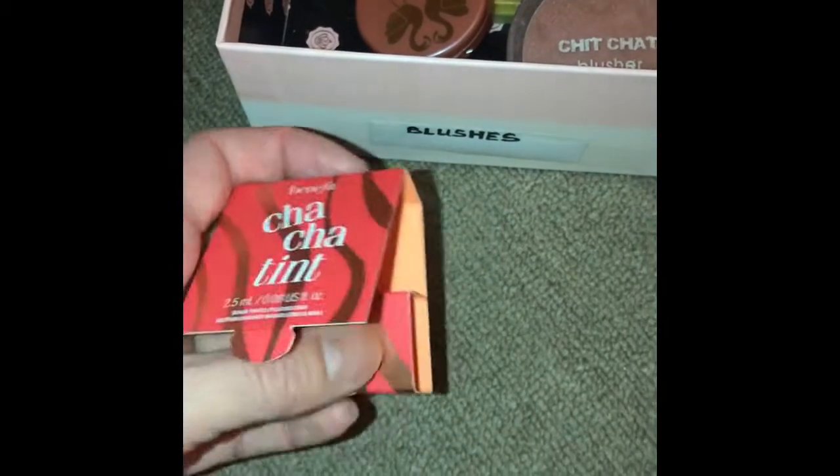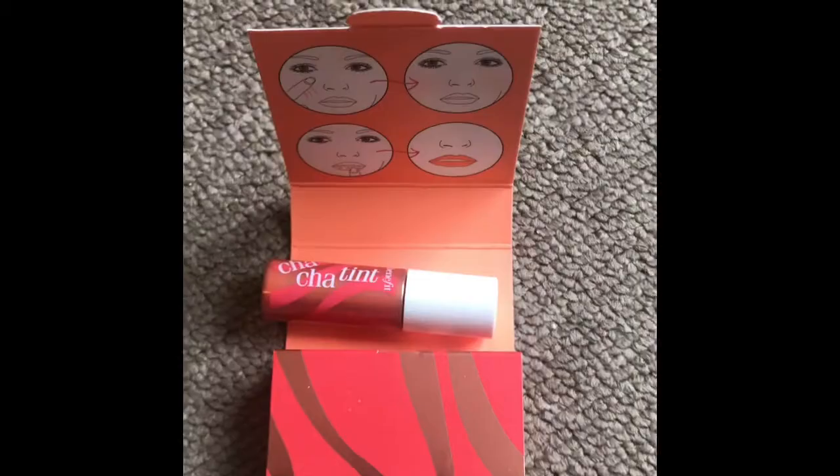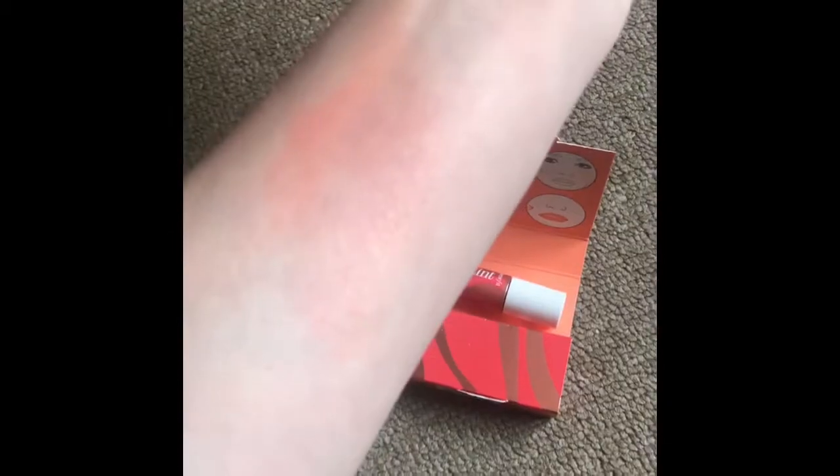Next one is a cream and it's by Benefit. It's the Cha-Cha Tint — it's just a tiny wee sample size.